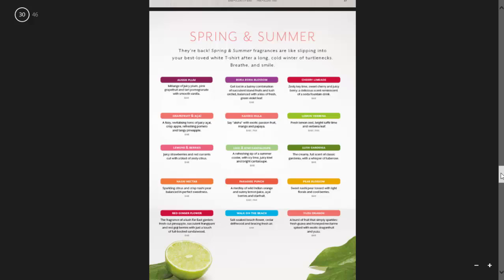Now we've got our Spring Summer category. In here we've got a lot of the spring summers that were in previous catalogues that have come back: Aussie Plum, Bora Bora Blossom, Cherry Limeade, Grapefruit and Acai, Kahiko Hula, Lemon Verbena, Lemons and Berries, Lime and Kiwi Cantaloupe, Lush Gardenia, Nashy Nectar, Paradise Punch, Pear Blossom, Red Ginger Flower, Walk on the Beach, and Yuzu Dragon.